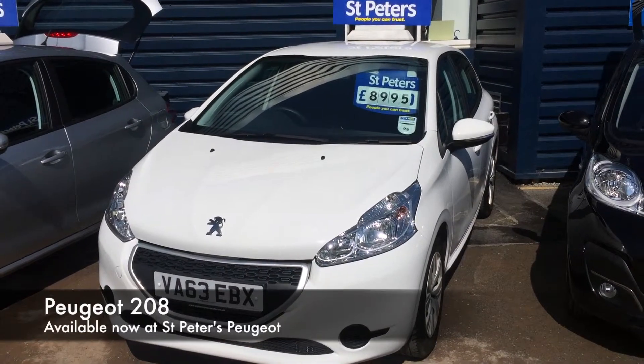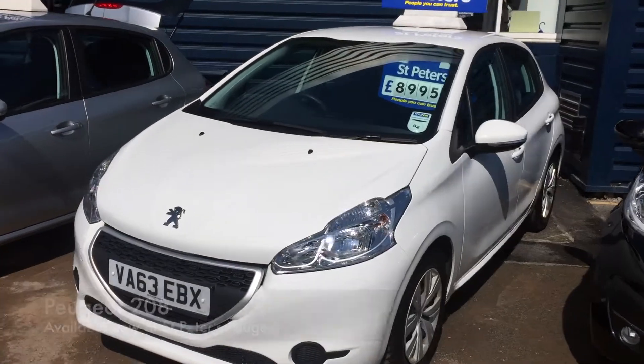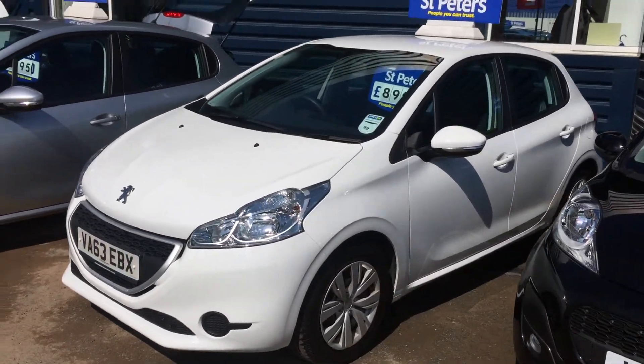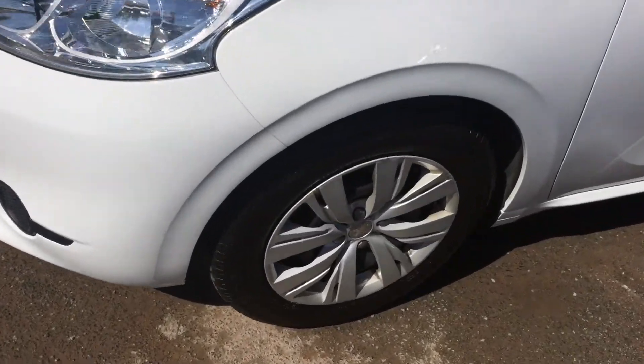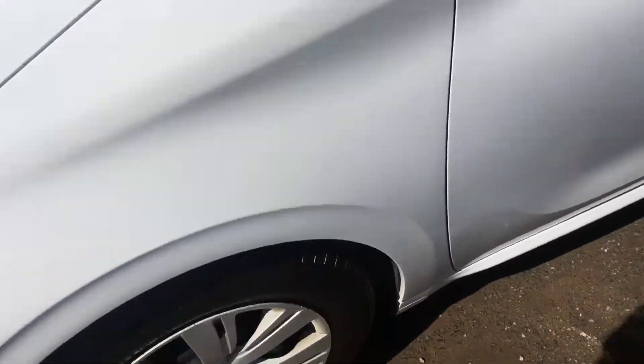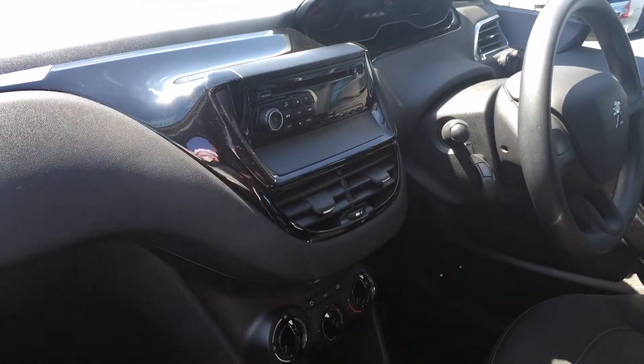Here we have a Peugeot 208 on a 63 plate, up at £8,995 in the Access Plus specification in white. In the Access Plus it comes with wheel trims, the model being a five-door, with a 1.2 petrol engine linked up to a five-speed manual gearbox, and with a CD player and radio.